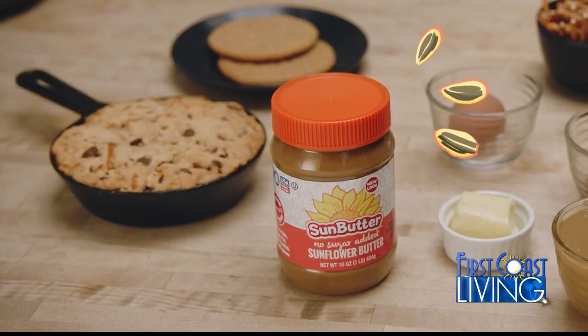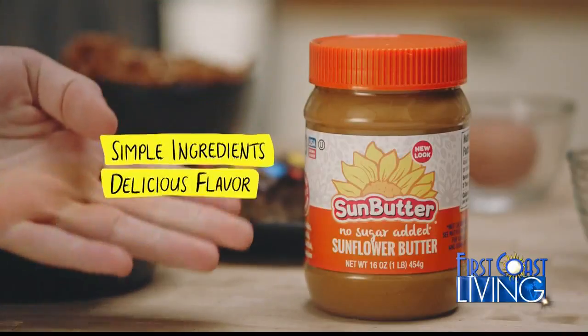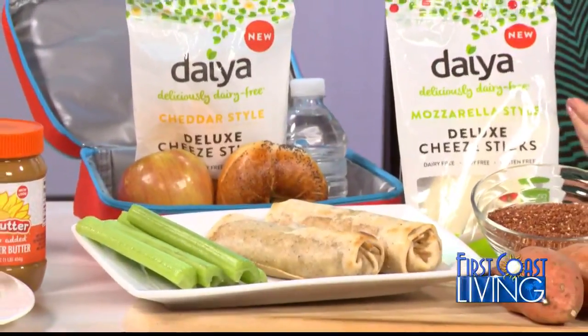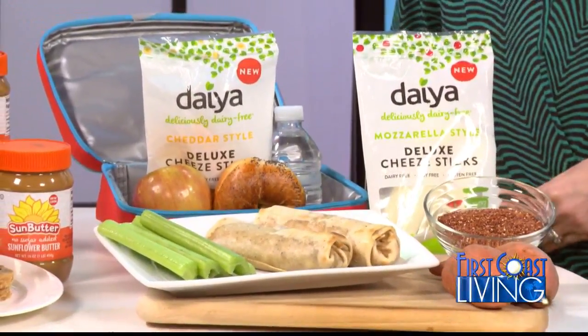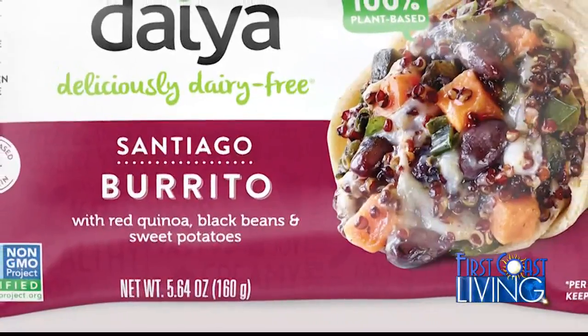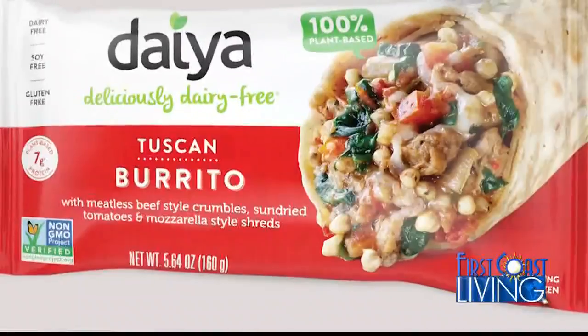One serving gives you 7 grams of protein with more vitamins, minerals, and plant nutrients than nut butters. Whether you are vegan, vegetarian, or lactose intolerant, there's a lot of innovation in plant-based food options. Dayya just launched its new deluxe cheese sticks and burritos, which are dairy, gluten, and soy-free. The burritos, which come in four varieties, are packed with 7 to 8 grams of protein per serving.